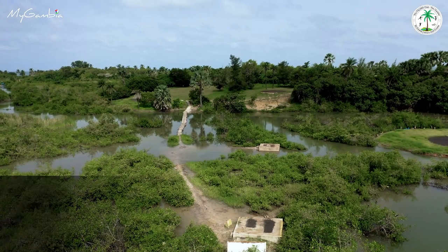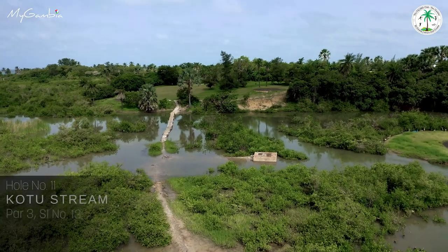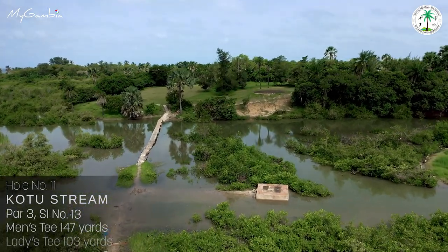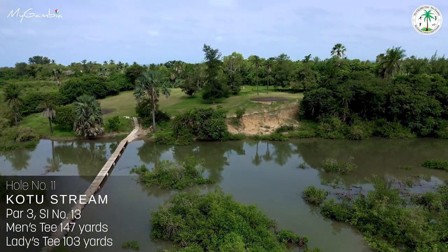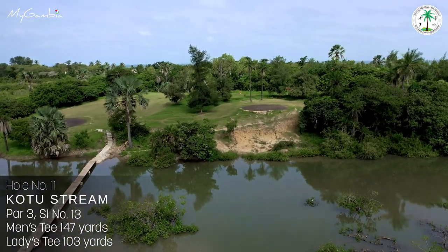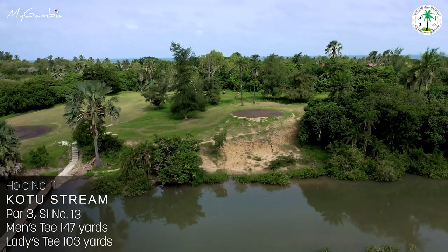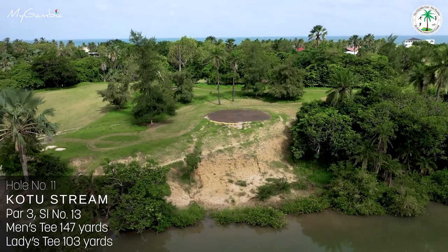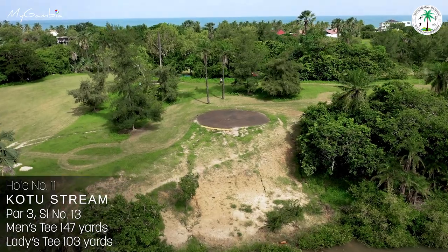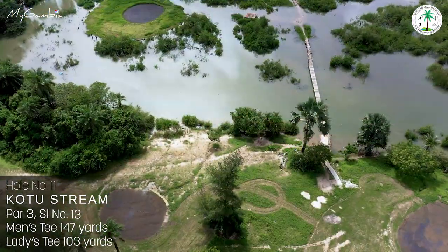Hole number eleven, Quarter Stream, our first par 3 water hole, stroke index 13. A little footbridge and a muddy pathway takes you to the tee box. 147 yards is not long, but the difficult rough and the water of the stream — with children quite often jumping off the footbridge into the stream — makes this an intimidating hole. The green slopes towards you and putting is not very easy either.